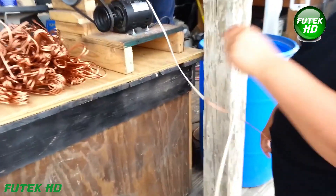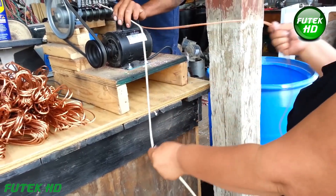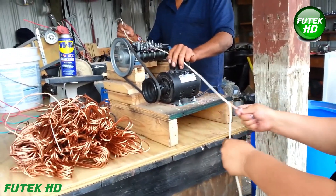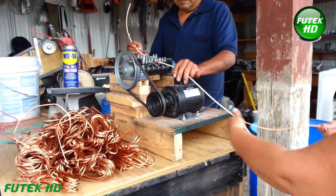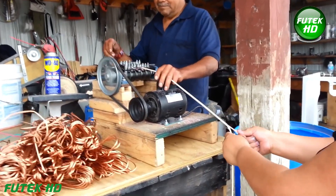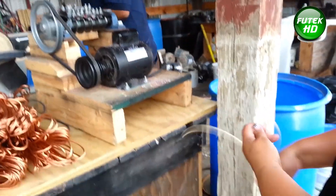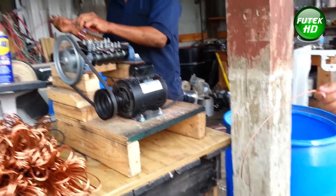With its compact design, the machine fits seamlessly into any workspace, and its durable construction ensures long-lasting performance. Whether recycling scrap metal or preparing wires for electrical projects, the automatic wire stripping machine is an invaluable asset that simplifies the task while delivering exceptional results.